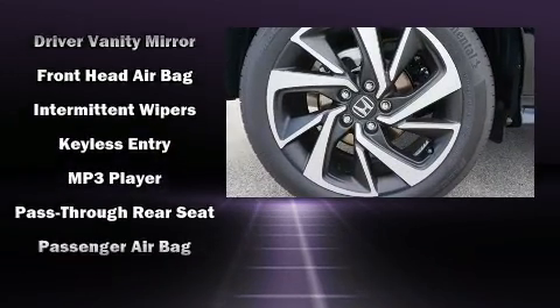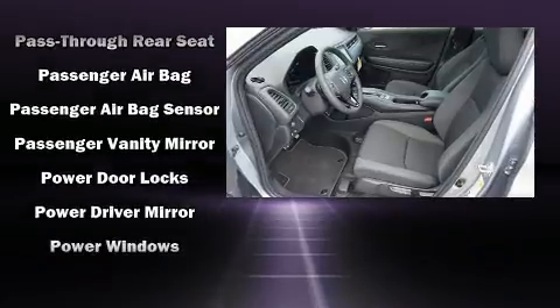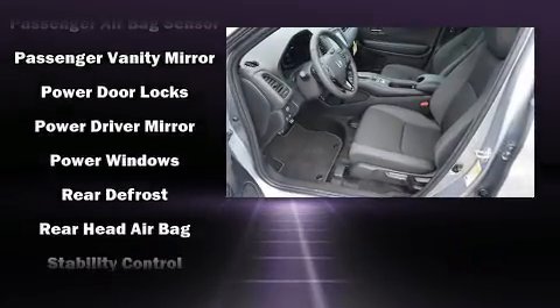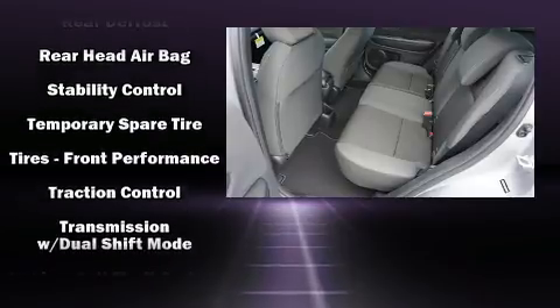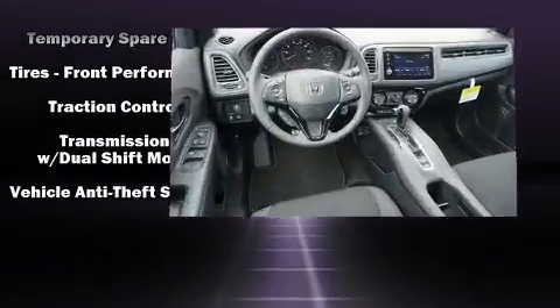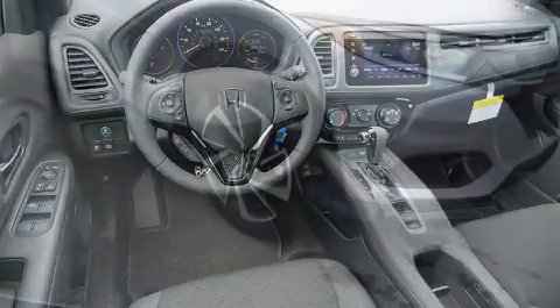Honda ensures the safety and security of its passengers with equipment such as dual front-impact airbags with occupant-sensing airbag, front-side impact airbags, traction control, brake assist, ignition disabling, and four-wheel disc brakes with ABS.